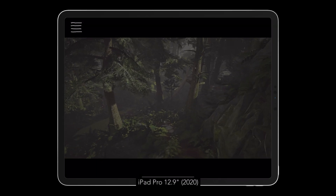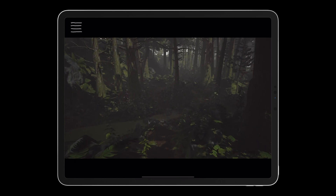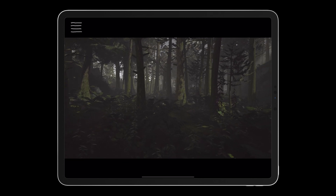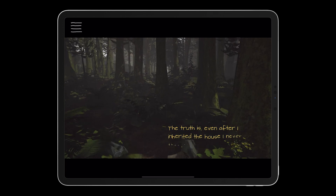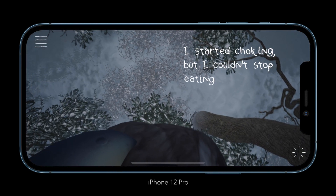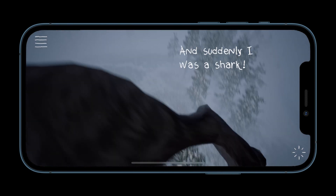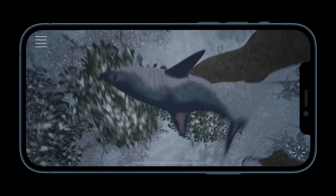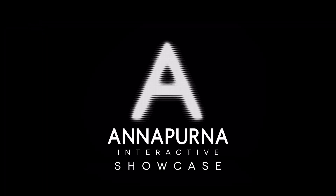What Remains of Edith Finch was originally brought to console and PC in mid-2017. It became overwhelmingly successful with its unique way of storytelling, with a collection of strange tales about a family in Washington State. It was also praised for its wonderful visuals, with lots of intricate details and constantly changing scenes and scenery. The game was available on most platforms, and many wondered if a mobile version was in the works. Those questions were answered with the iOS announcement at the Annapurna Interactive Showcase in late July.